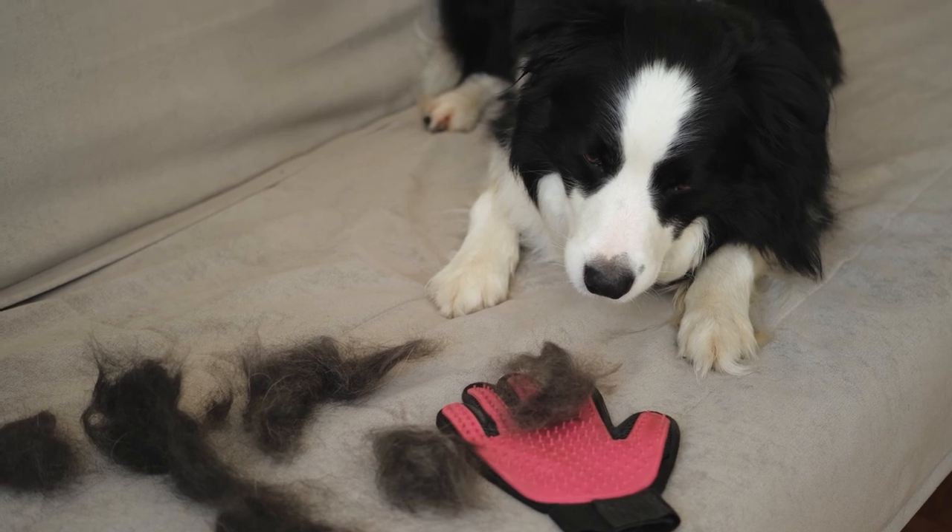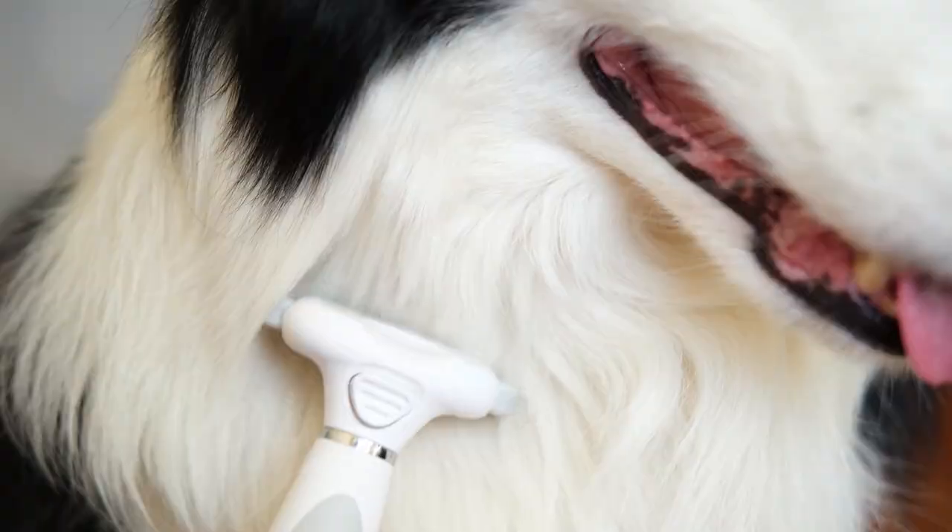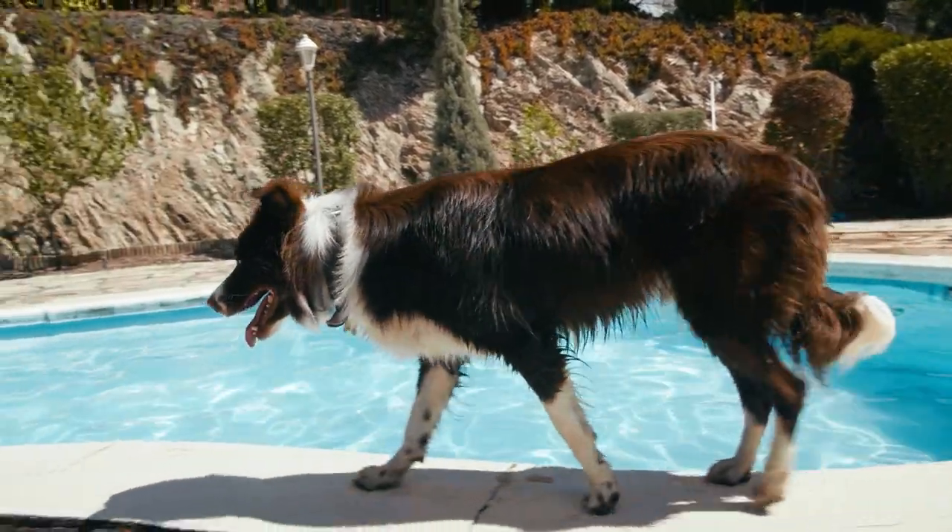It's necessary to brush them at least three times a week to remove dead hair and provide a healthy coat. Baths should be every month and a half or so, so they don't lose their natural layer of protection.